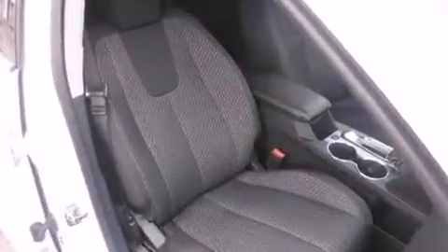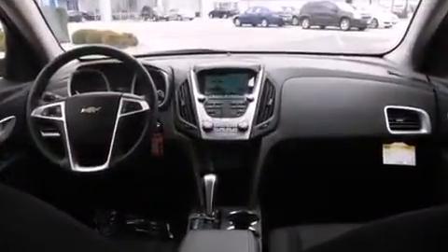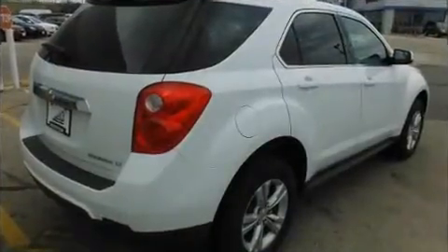Chevrolet prioritized comfort and style by including delay off headlights, one-touch window functionality, power door mirrors and heated door mirrors, and remote keyless entry.